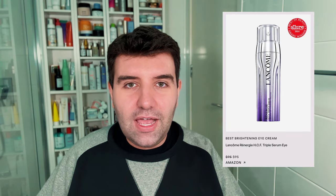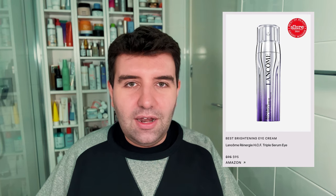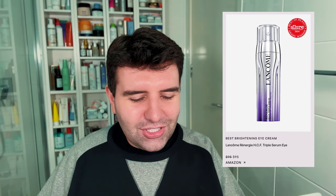Next up is the best brightening eye cream, and the winner is the Lancôme Rénergie HCF Triple Serum Eye. I haven't used this one, but I have used the regular face serum version. I can see why this would win in the brightening eye cream category because the face serum version is super high in pigment — it definitely has a makeup effect on the skin, like a tone-up effect that you might see in Korean beauty. I'm just going to assume this is also filled with pigment components that give the illusion of a brightening effect on the eye area.